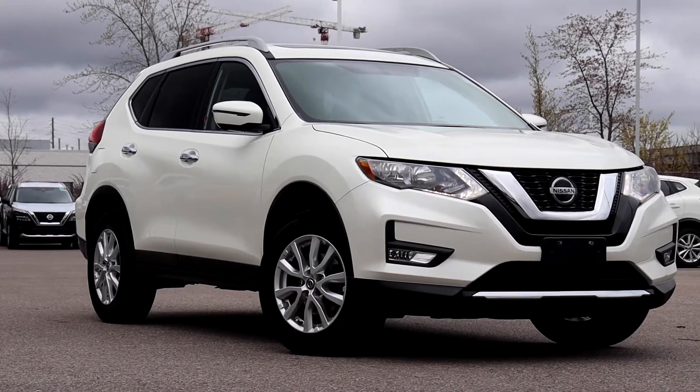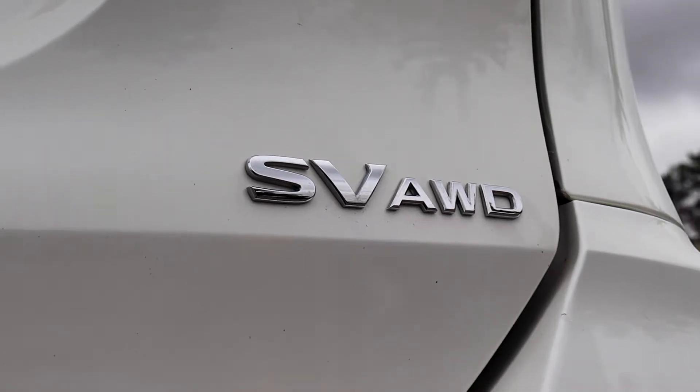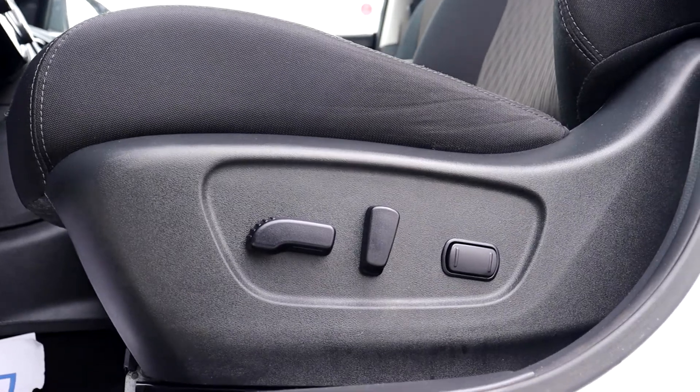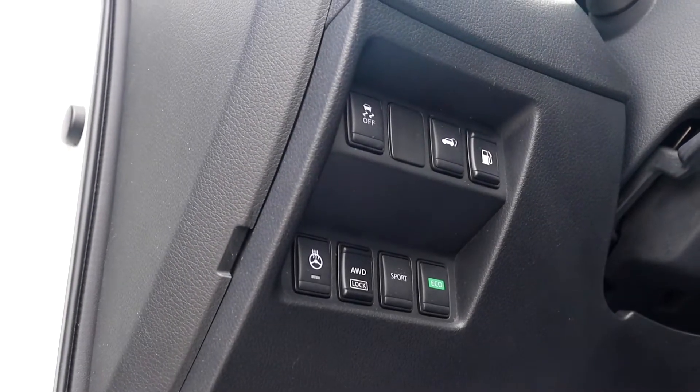Here at Village Nissan we have a pre-owned 2018 Nissan Rogue SV all-wheel drive. This vehicle has a sunroof up top, there's power seating, lumbar support, and it has a power tailgate along with a heated steering wheel.